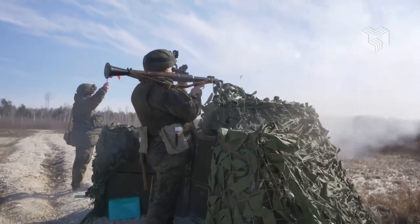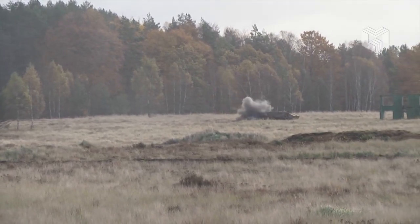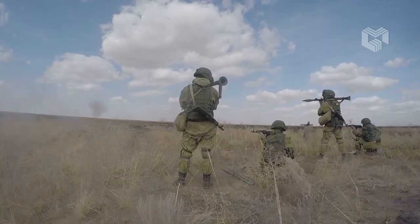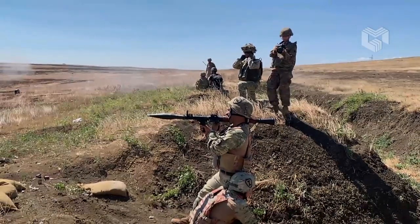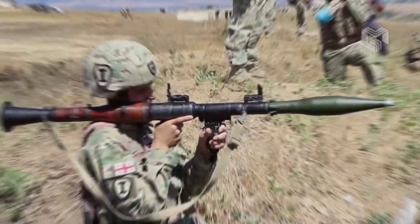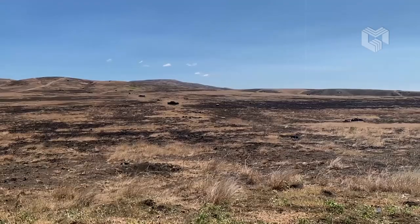Powerful, cheap, simple, and robust. Here is the RPG-7, the most famous anti-tank rocket launcher ever devised since its introduction in 1961. It remains in production with more than 9 million units produced to date. This weapon continues to serve with over 40 countries plus a large number of irregular military groups.